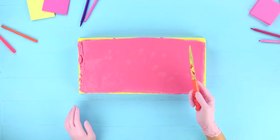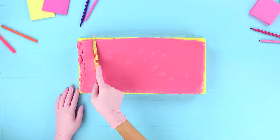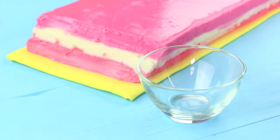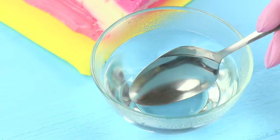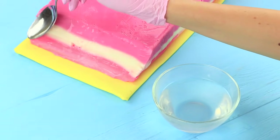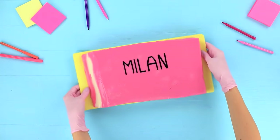Take the jelly out of the mold. Make a slanted edge so that it looks like an actual eraser. Dip a spoon into hot water and even out the surface. Paint a logo on the eraser with food coloring.